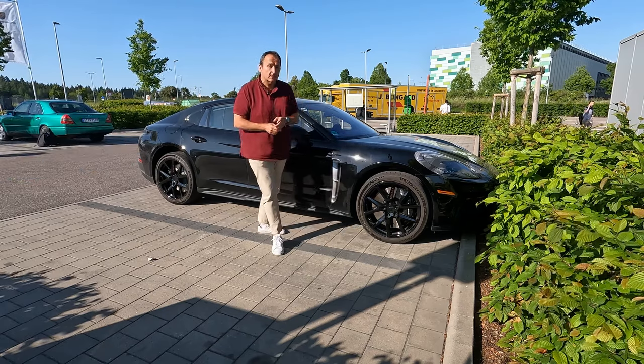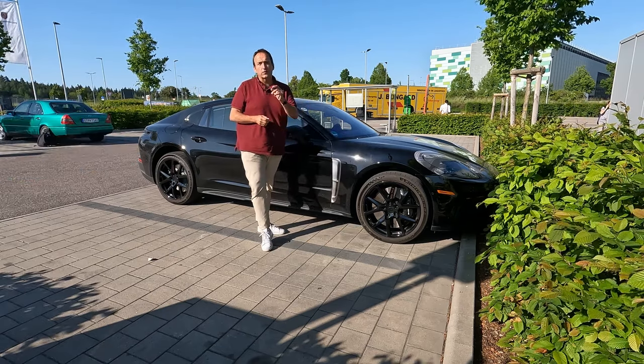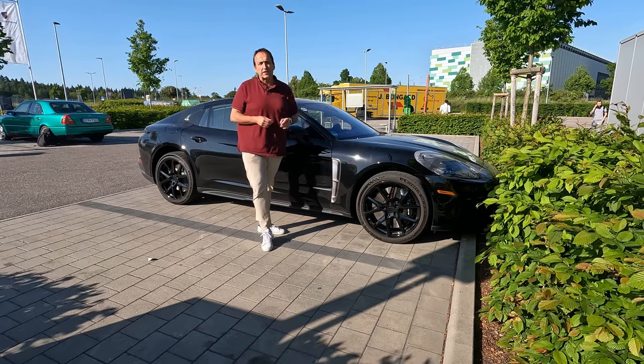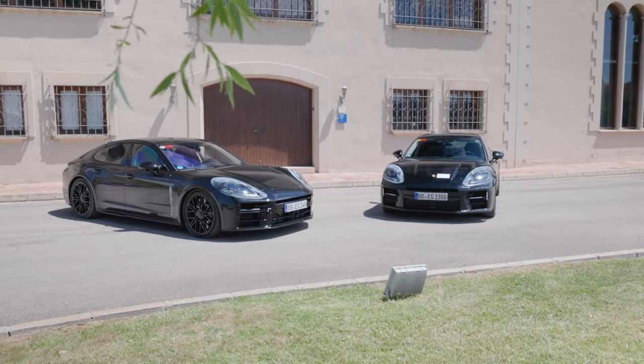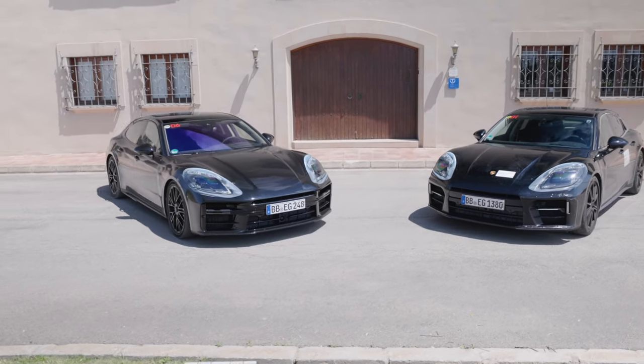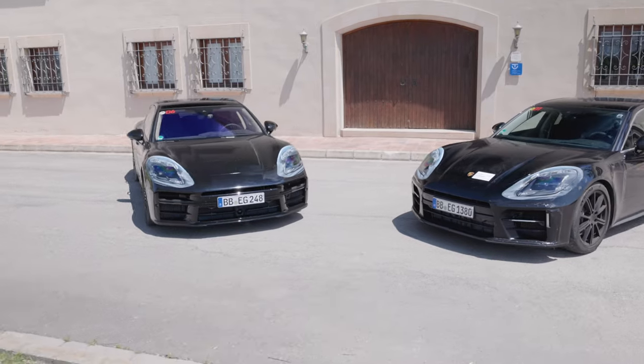Hello and welcome to Thomas Geiger Car. Today with a special glimpse into the future of the Porsche Panamera, because to bridge the gap towards the electric future, Porsche has redesigned and remodeled its flagship Gran Turismo one more time.